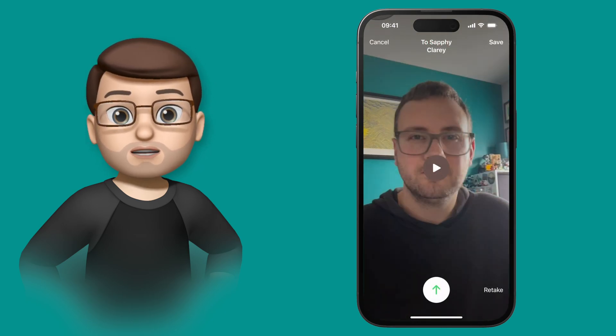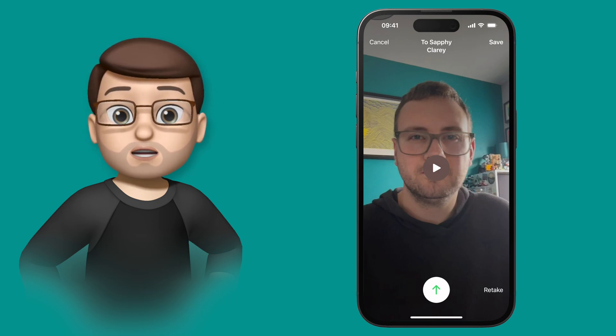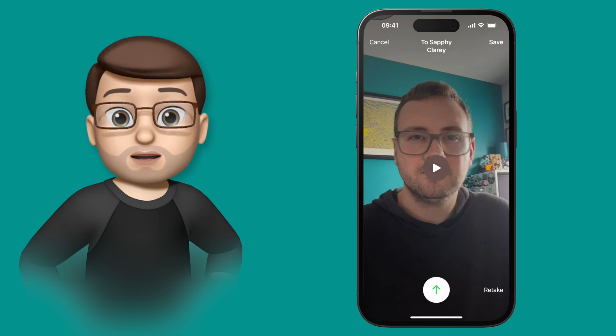And that's it — I've left a visual voicemail on Safi's iPhone for FaceTime. It's a really simple feature to use, but one that adds so much more value to your iPhone.